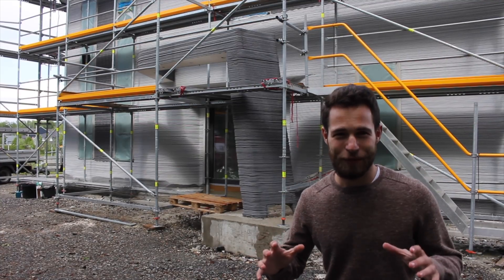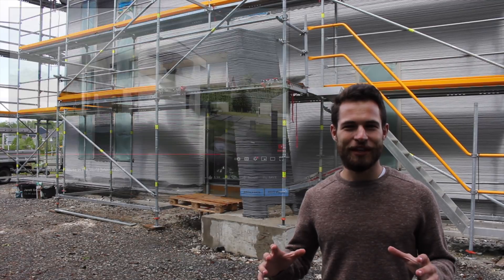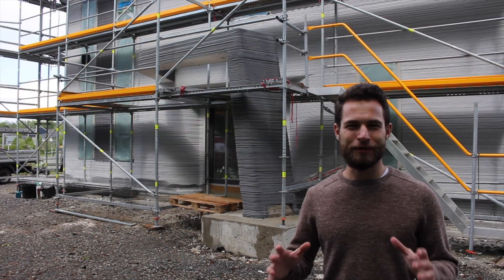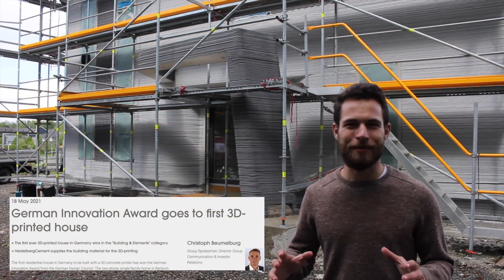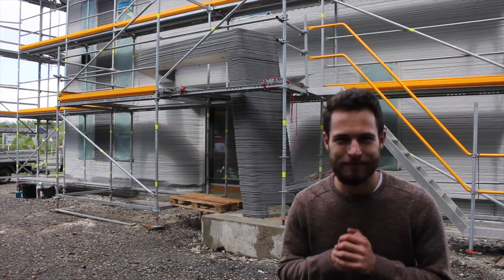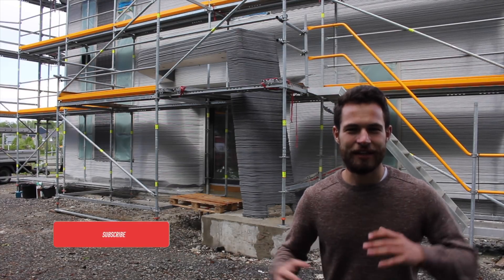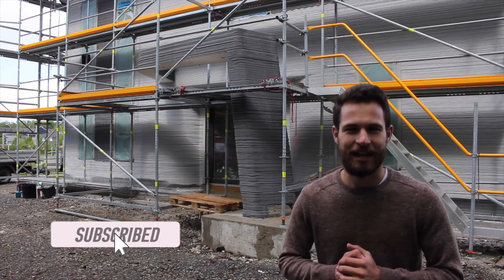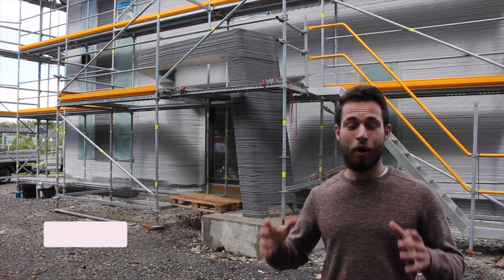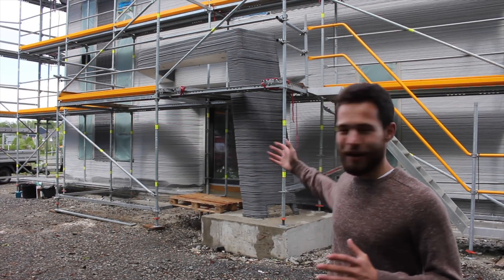I'm here at the most innovative 3D printed house in the world. When I said that two months ago in my video it was just my intuition, but recently they won an award for the most innovative house in all of Germany, so I feel pretty validated. I really want to express my gratitude to you guys, the audience, for liking and subscribing and sharing this content all over the internet. You've made it possible for me to come all the way from America to here in Beckum, Germany, to see this house in person.